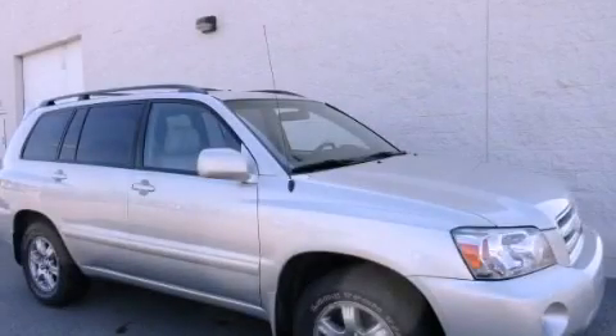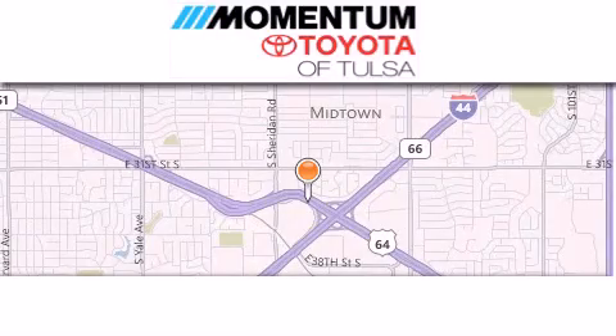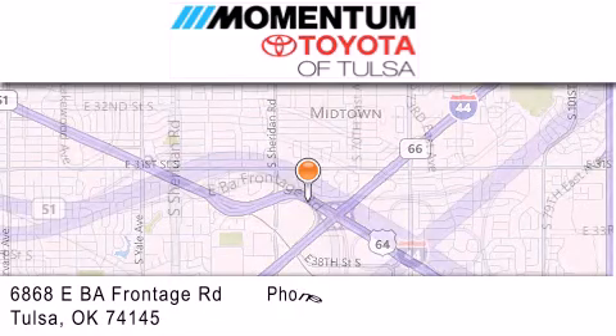Call now to find out how you can own this breathtaking automobile. Momentum Toyota of Tulsa is located at 6868 East BA Frontage Road in Tulsa.